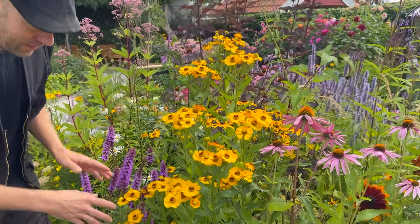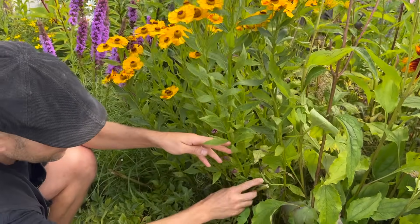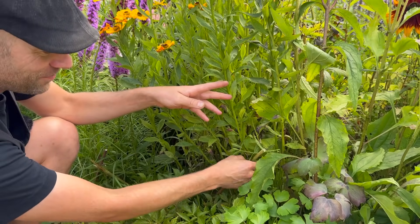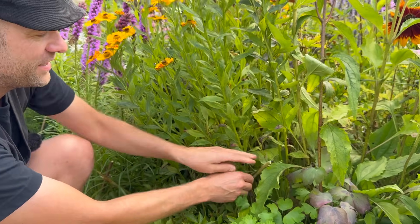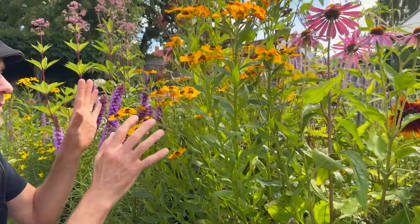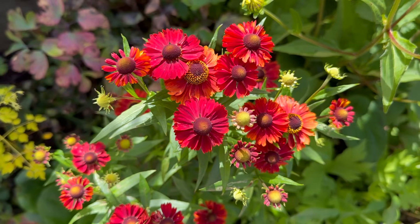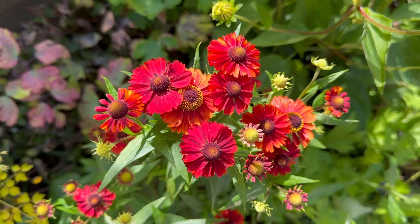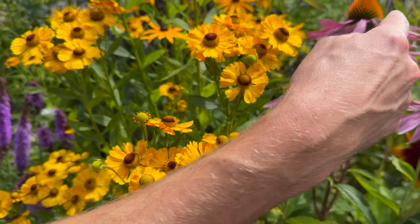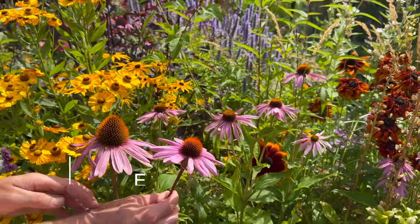Sometimes when the wind comes it has a tendency to fall a little bit, so I do some staking with bamboo sticks or half of a broken butterfly stem just to keep it upright. We also have it in a dark burnt orange color, which is also really pretty — a lower variety that makes a nice combination next to the other perennials.